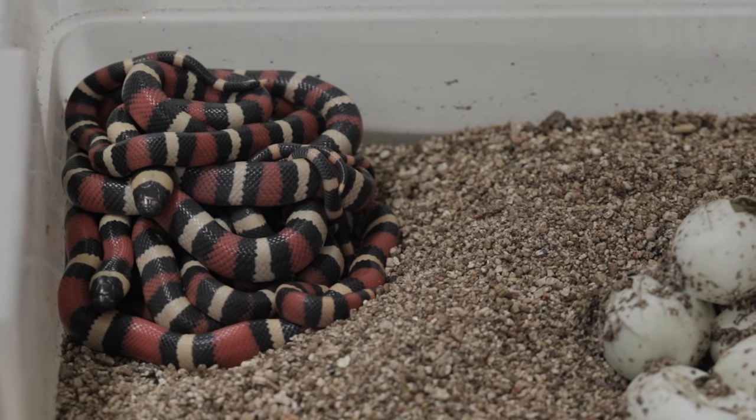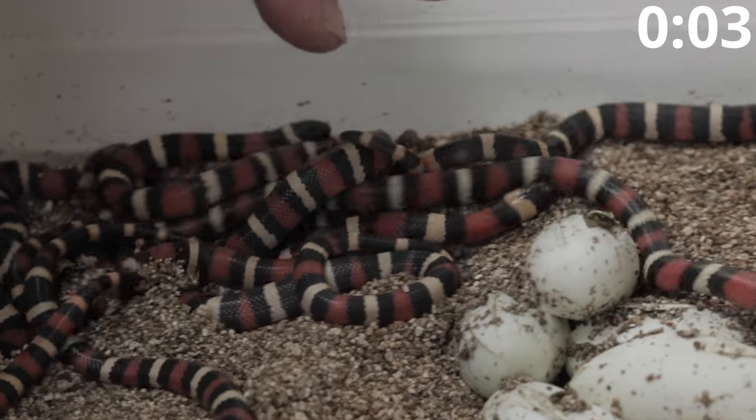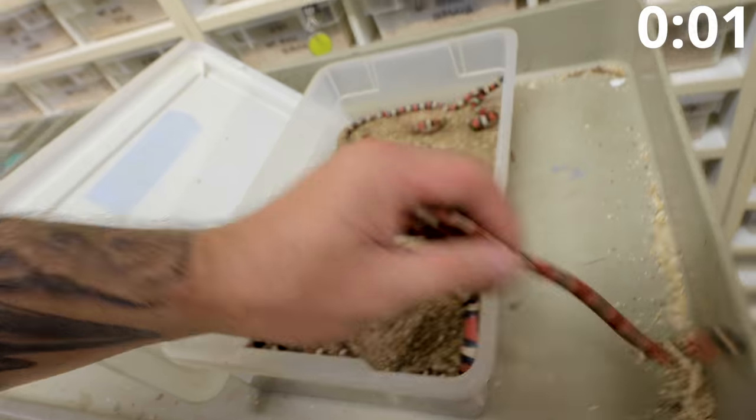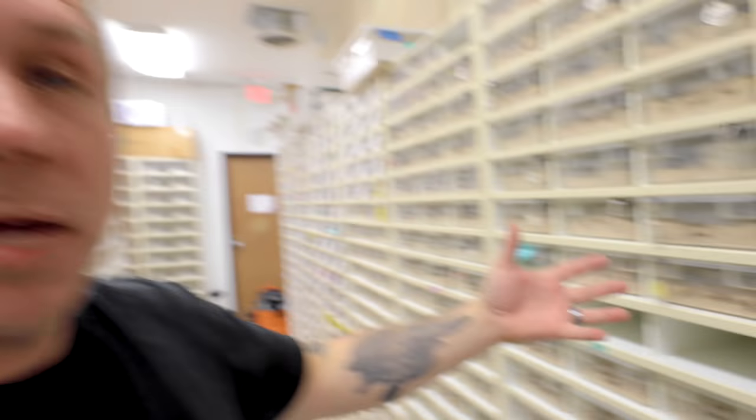We also have a big clutch of Pueblan milk snakes — apricot Pueblans, really beautiful. But oh my gosh, I had the lid off for all of about 10 seconds and they were all over the place, biting me and running everywhere. That was maybe my worst outing of the entire year. Anyway, apricot Pueblan milk snakes, really beautiful — and that's it for colubrids for the day.